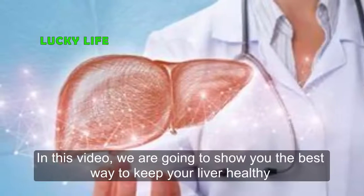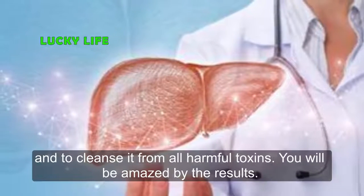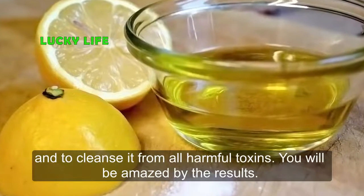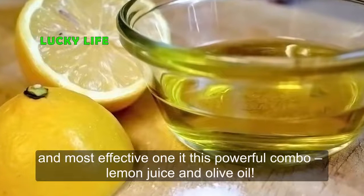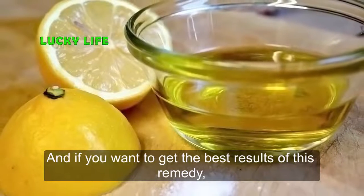The best way to protect yourself is to cleanse your liver from all harmful toxins. In this video we are going to show you the best way to keep your liver healthy and to cleanse it from all harmful toxins — you will be amazed by the results. We can easily say that the best and most effective remedy is this powerful combo: lemon juice and olive oil.